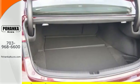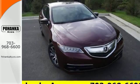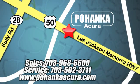A posture of power and your platform to good fortune. Come in for a test drive. Pohenka Acura is a great place to buy a car. We're conveniently located at 13911 Lee Jackson Memorial Highway, Route 50 in Chantilly.